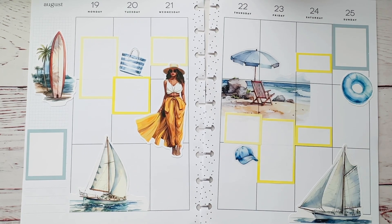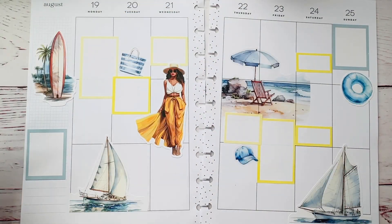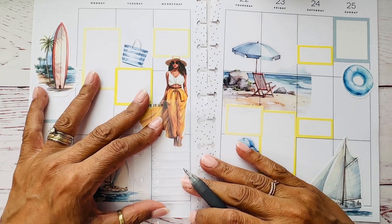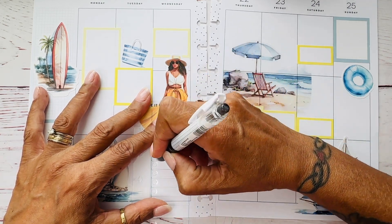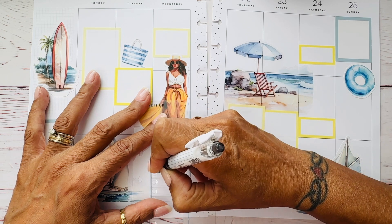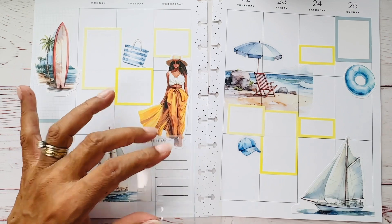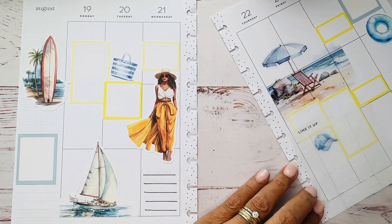Okay, I found it! So I'm going to add some lines down here. If you can hear my husband talking, he's fussing at one of the dogs because that's how he rolls. Lines there and then maybe some lines here.